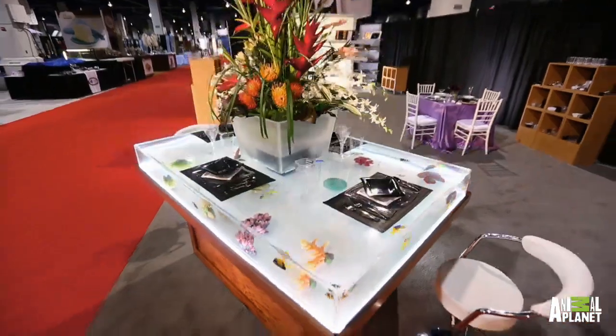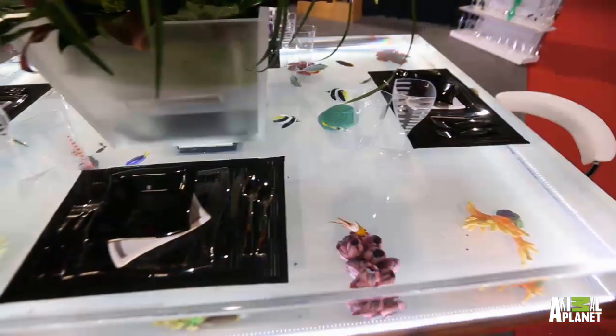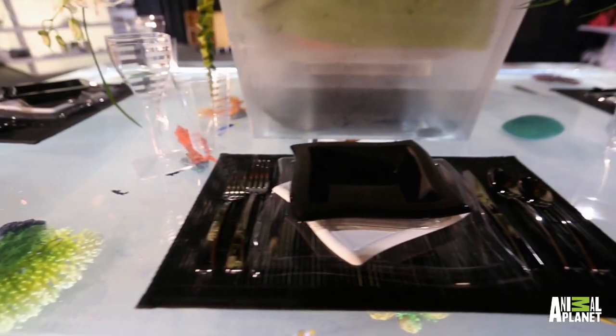My dad told us that you guys wanted to see through the top, and that was the most important thing. It wasn't that easy, but obviously you can see we made that happen.